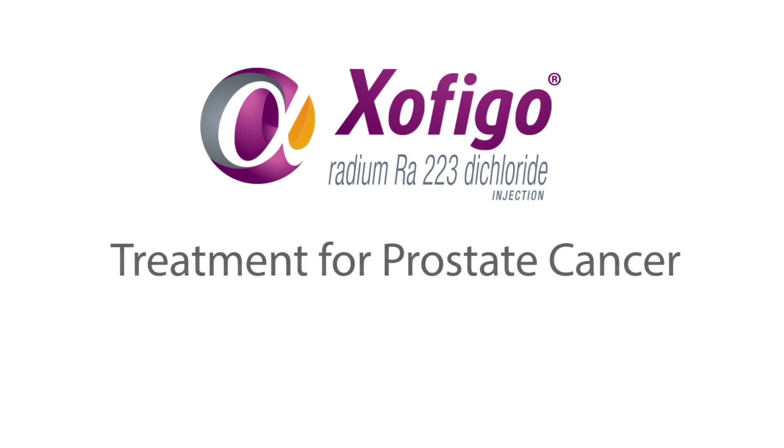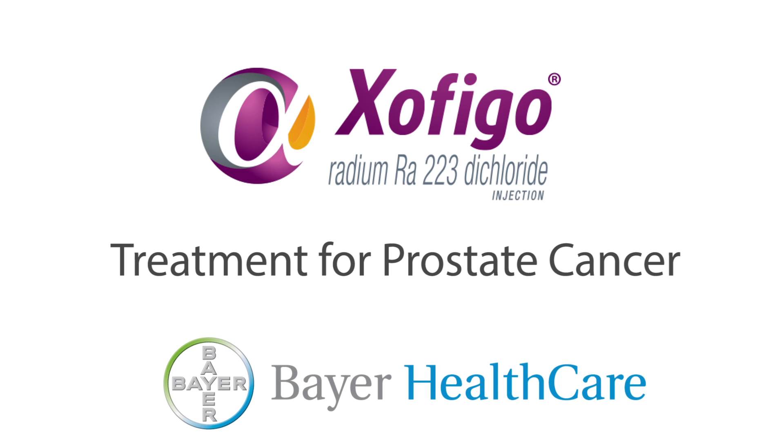Zofigo is a treatment for prostate cancer. Zofigo is the trade name. Its generic name is radium-223-dichloride for injection. Zofigo is made by Bayer Healthcare Pharmaceuticals.